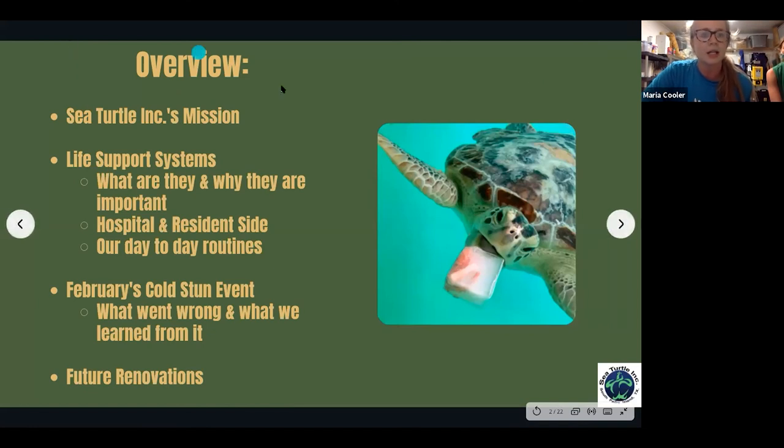We'll go over our mission here at Sea Turtle Inc, what life support systems are and why they're important, our hospital and resident sides and the life support systems that support those, our day-to-day routines with them, the cold stun event that happened back in February — what went wrong and what we learned — and the future renovations and plans for moving forward.